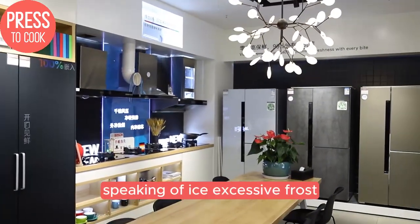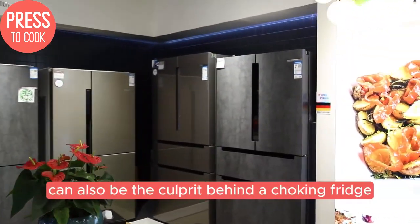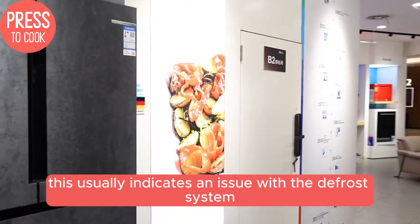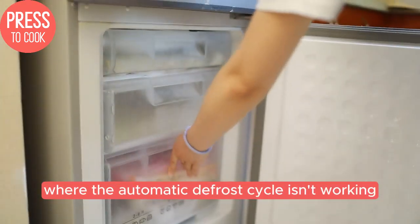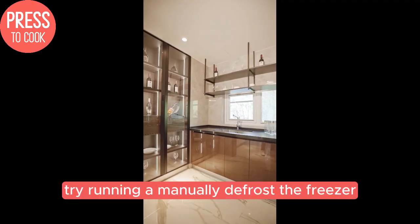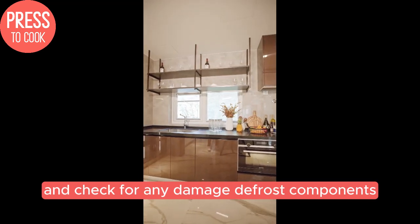Be sure to also check the condenser fan, as a malfunctioning fan can contribute to the coil icing over. Speaking of ice, excessive frost or ice built up inside the freezer compartment can also be the culprit behind a choking fridge. This usually indicates an issue with the defrost system, where the automatic defrost cycle isn't working properly. Try running a manual defrost on the freezer and check for any damaged defrost components.